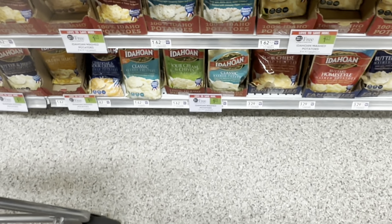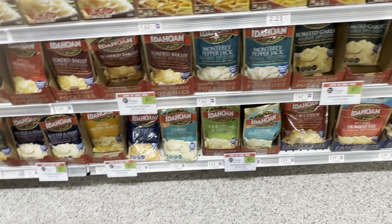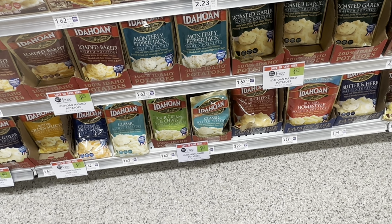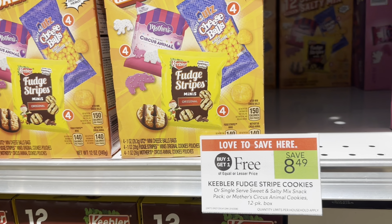Alright guys, we're heading into Publix to see what kind of deals we can get today. The first thing we're picking up is a freebie on rice — it's $2.39 and we have $2.79 back on Ibotta, making this free and a 40-cent money maker. Next, we're grabbing mashed potatoes — buy one get one free at $1.62, so you get two bags for that price. They have so many different flavors; one of our favorites is the roasted garlic.